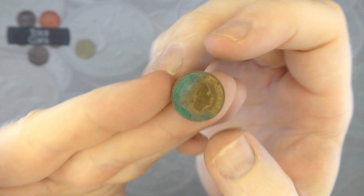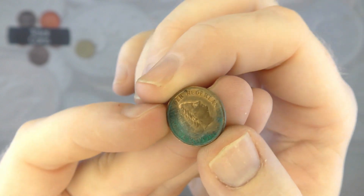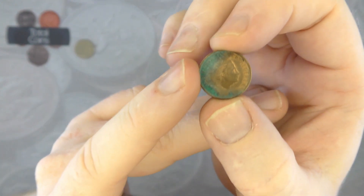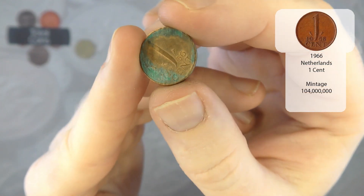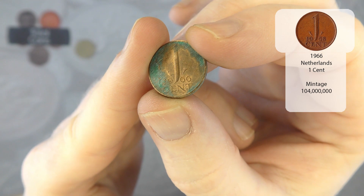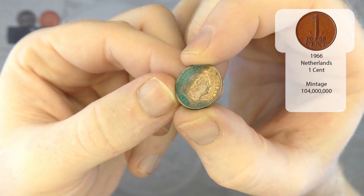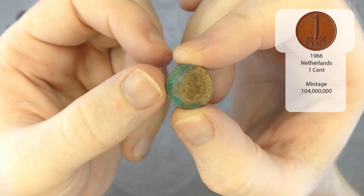We've then got a very corroded — is it Netherlands? Let me have a look. Not too sure — let's have a look on the other side. Yeah, that is Netherlands — one cent from 1966, but in not great condition at all. I think we have already got a 1966 one of them, so I'm probably not going to stick that in the collection just because it is so corroded.